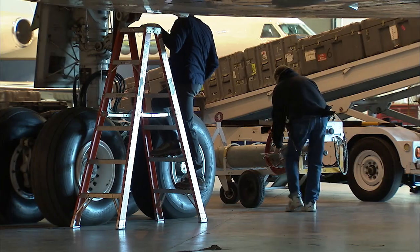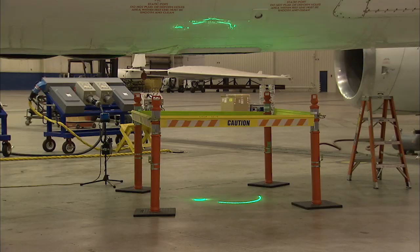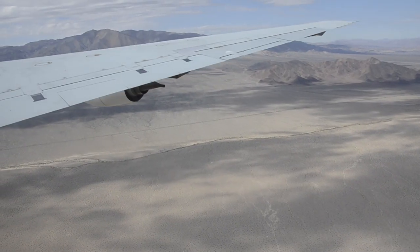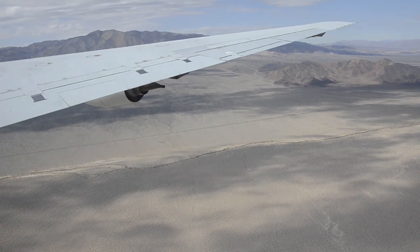The scientists will come up with a scientific problem, objective, or an area they want to gather data for, and they'll design a campaign around that. Based on the objectives of the campaign, they'll select instruments, and then NASA Armstrong will integrate those instruments on board the aircraft. Then we'll fly the airplane locally to make sure the instruments check out and are compatible with the airframe.